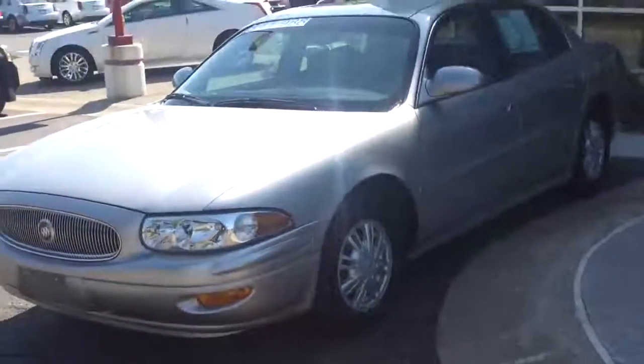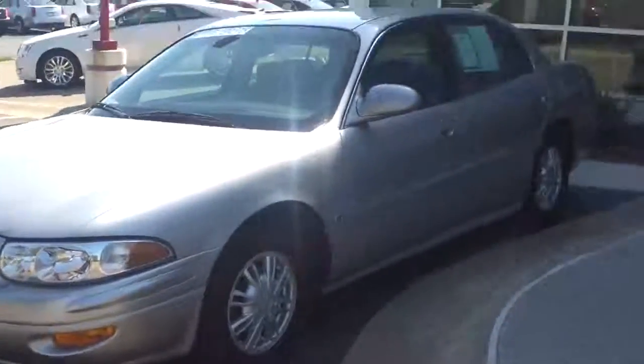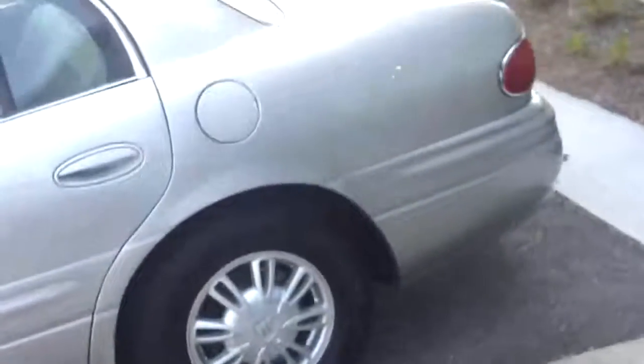Hi, this is Jake from Cole Automotive in Portage, Michigan. I have a 2005 Buick LeSabre Custom. This is a car that we sold brand new — it's a one owner. We know all the history and service work done to it. Very good customers of ours.